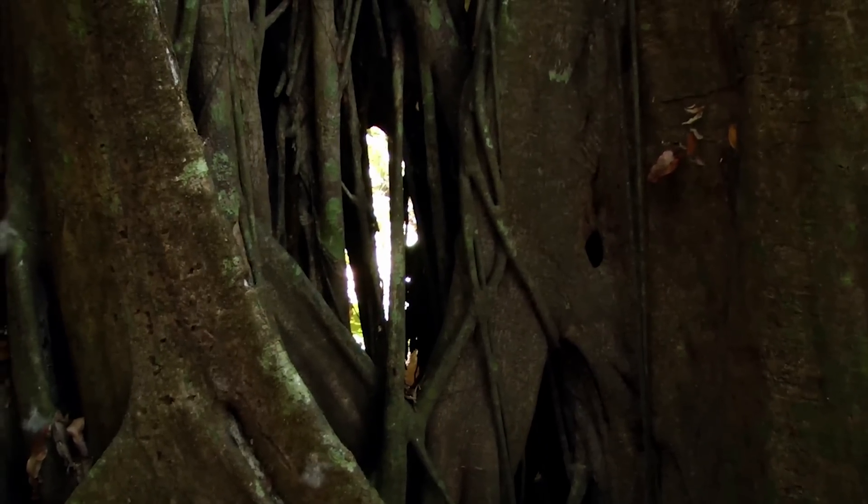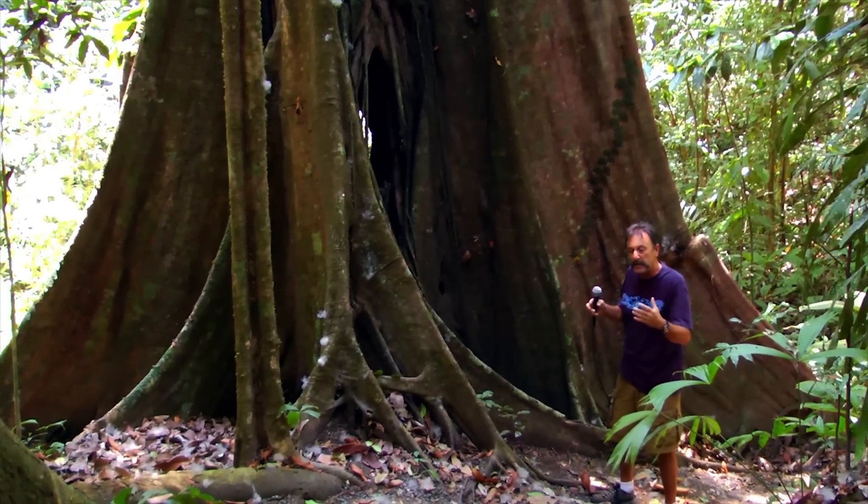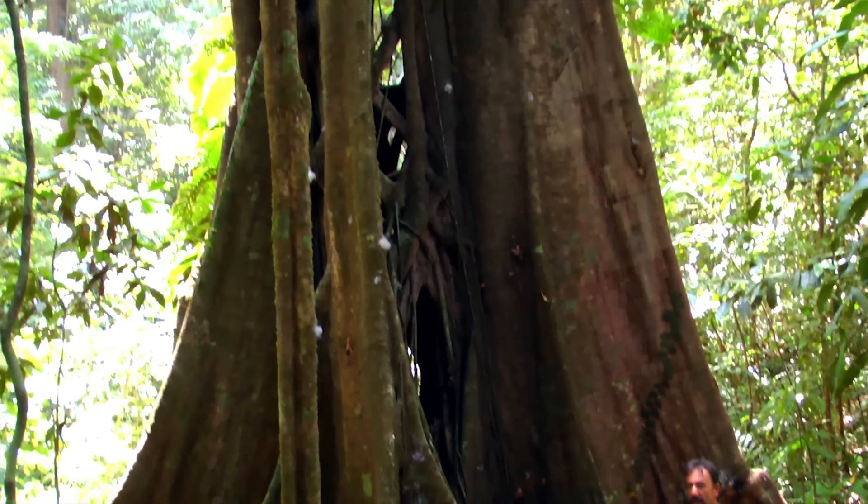So the strangler fig grows its roots down, and over years and years of growing, it eventually encompasses the whole entire trunk itself.